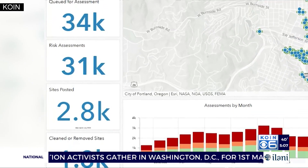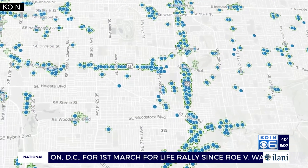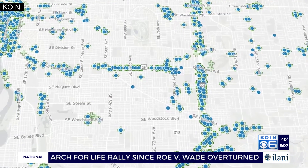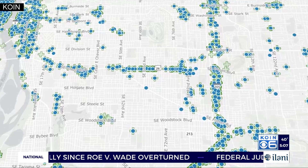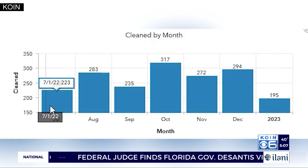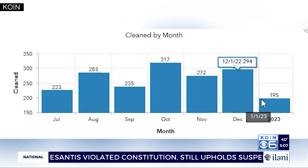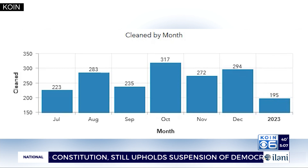Only camps deemed high-risk are removed, scored for size, blocking public or ADA access, the presence of drug paraphernalia or crime, and impacting the environment and livability. The IRP is required to post a removal notice three to ten days before cleanup.